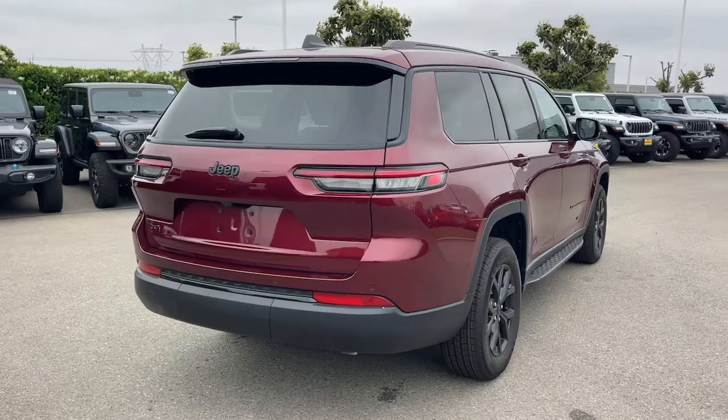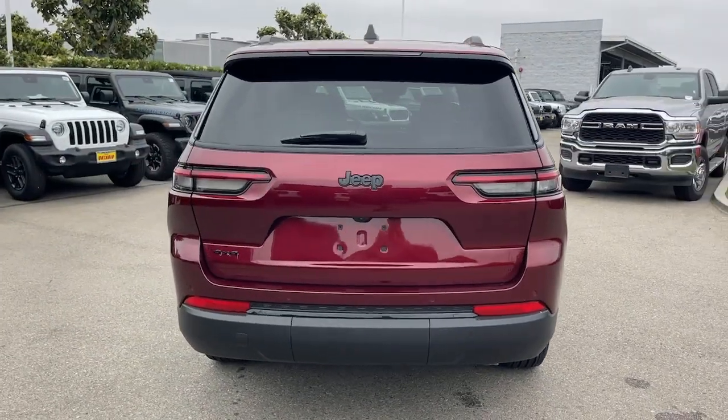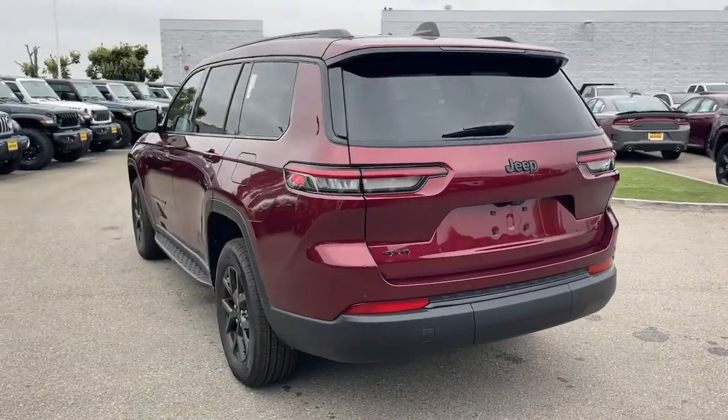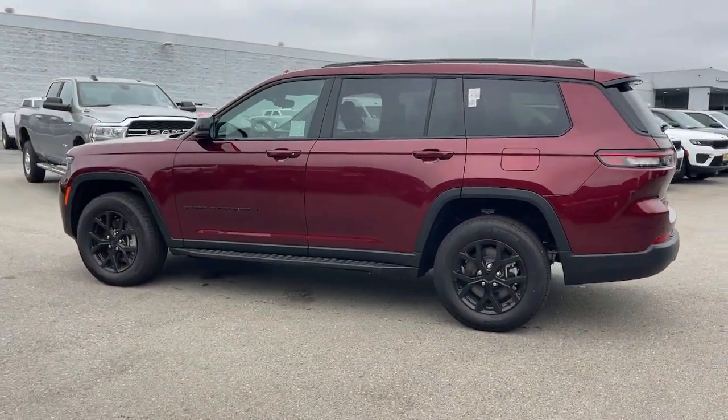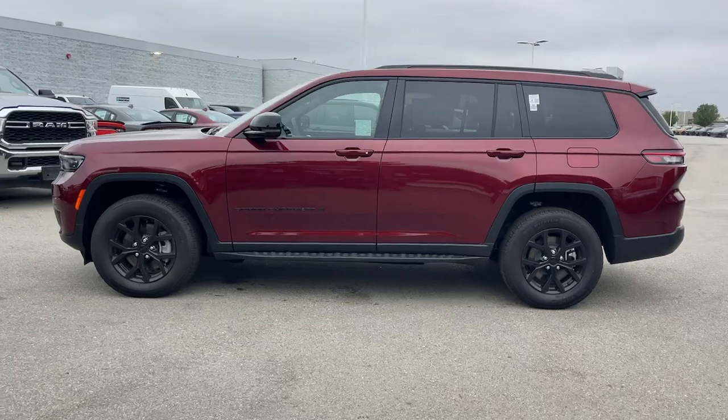Pre-Collision System, Lane Departure Warning, Keyless Entry, Lane Keeping Assist, Four-Wheel Drive, Satellite Radio, Backup Camera, V6 Cylinder Engine, Keyless Start, Adaptive Cruise Control.